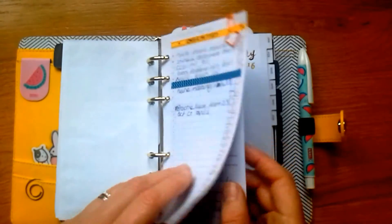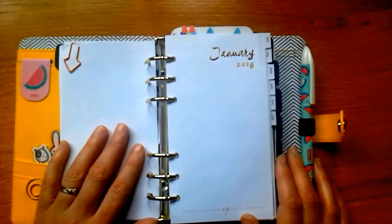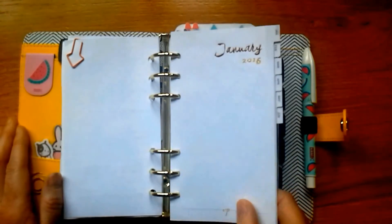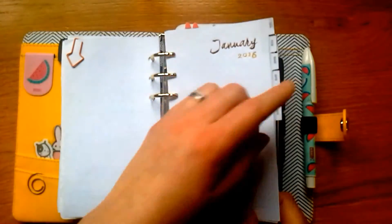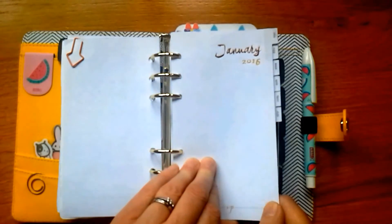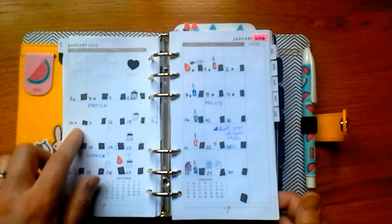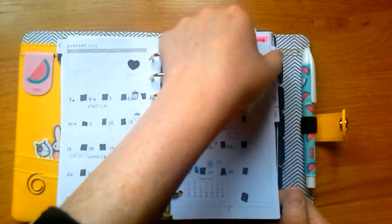I've got a little insert where I've written down any overtime or time owing, just to keep track of whether I claim for it or not. Then we're on to my month on two pages — these inserts are from the Colour Crush planner. I got that planner cheap at the end of last year with only a couple of months left, so I didn't use them. Rather than waste them, I changed the dates with a gold pen and used washi tape to cover up the old numbers and add my own.